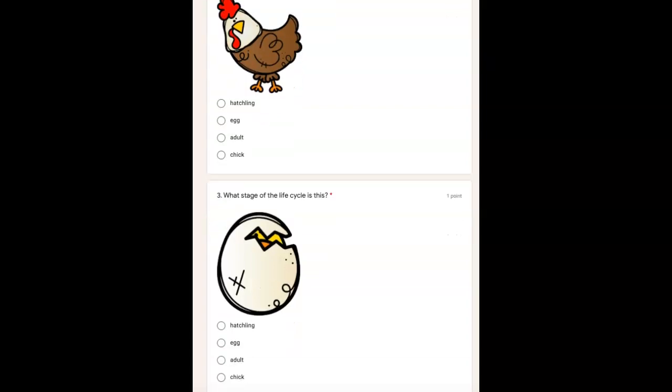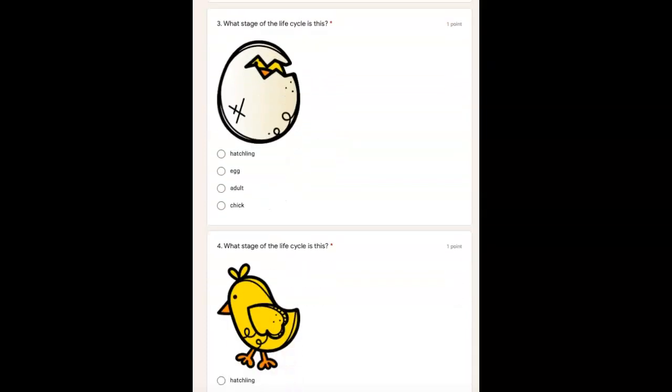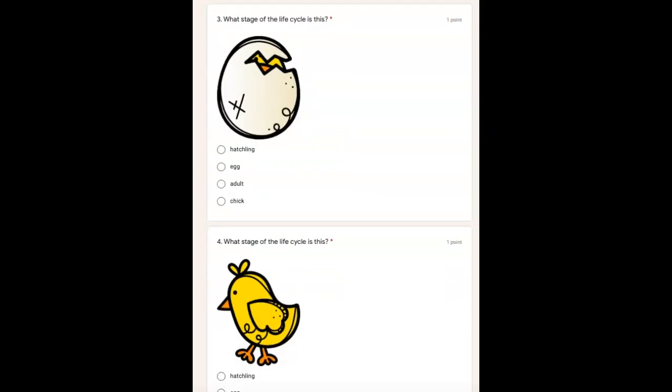All right, if you're not ready for number three, pause the video. Number three, what stage of the life cycle is this? Hatchling, egg, adult, or chick? Look at the picture.